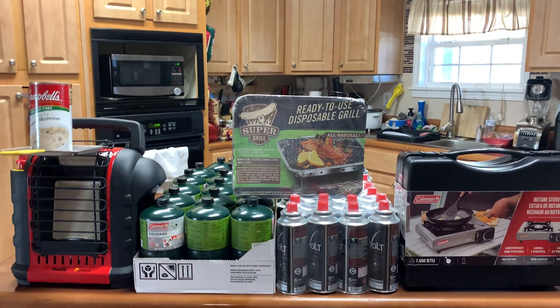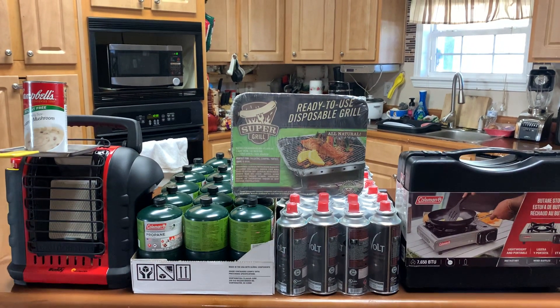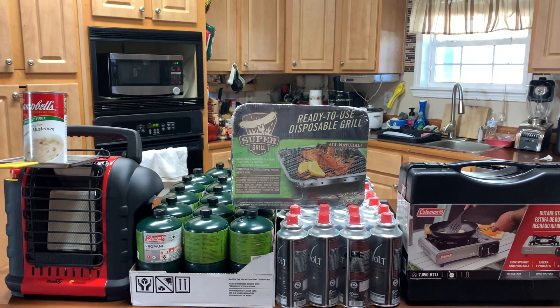This is S.E.K. the Homesteader. Make sure you guys thumbs up and please share this video. I will talk to you guys real soon. Continue to prep and be safe. Peace.